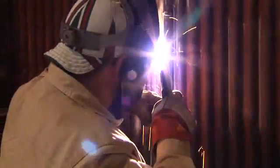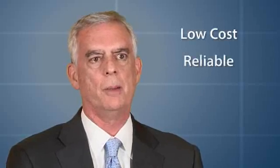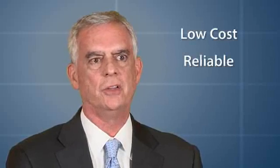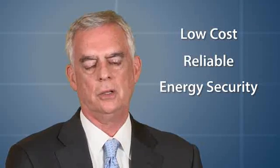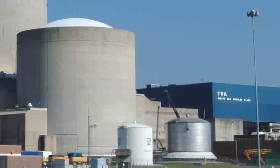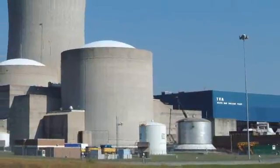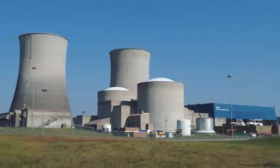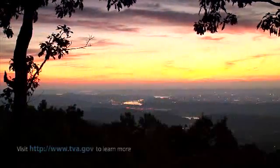Nuclear energy is obviously a low-cost, very reliable way to generate baseload electricity. It provides energy security and quite frankly it's a clean air approach to electricity generation. Nuclear is the right answer for TVA, it was the right answer for our customers, and it's the right answer for the communities around us.